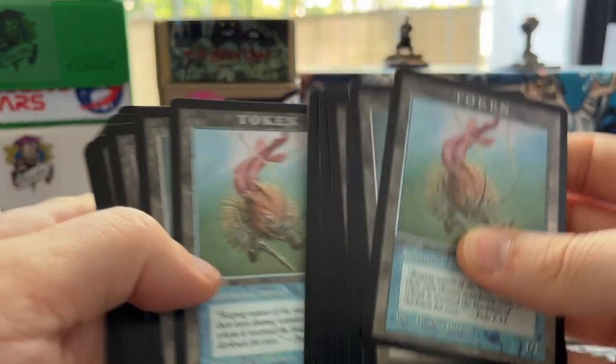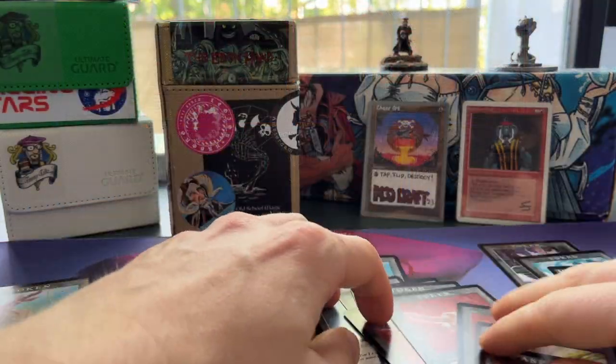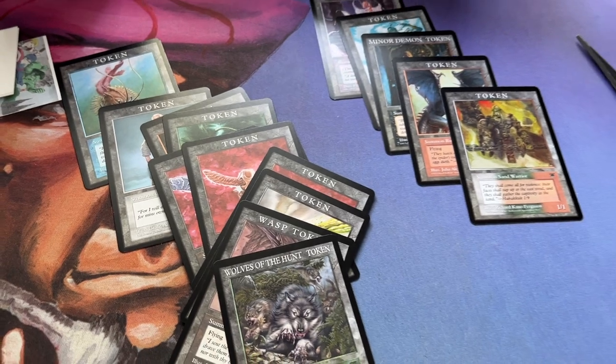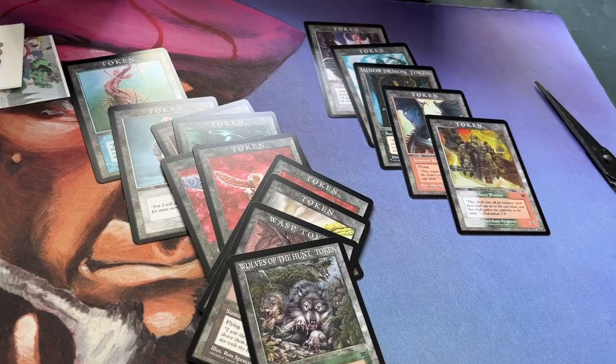Xandor, thank you so much for designing these and sharing them with me so I can make my own set. Let me know in the comments below — have you ever made your own custom tokens? I'm sure you have. What do they look like? Or what do you do with tokens — do you use glass beads instead of a proper card? I still use glass beads all the time. Anyway, thank you very much for watching. Let us know what you think of this token set by Xandor. We'd love to hear from you. Thank you very much for watching and see you next time.